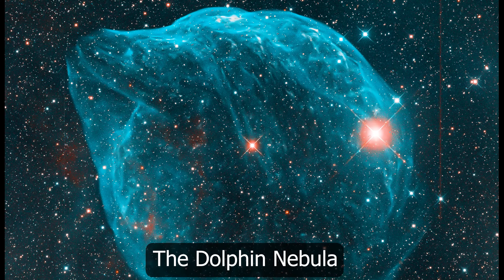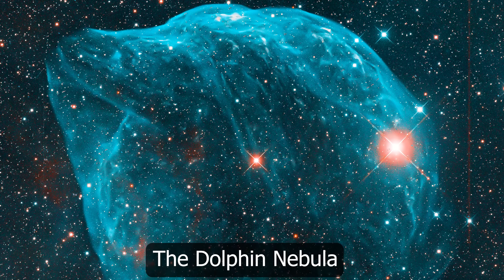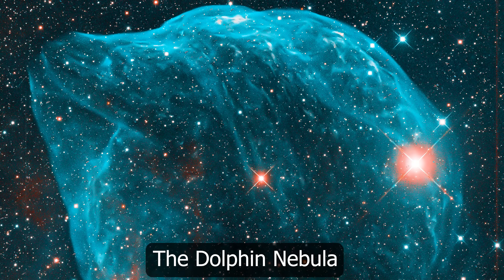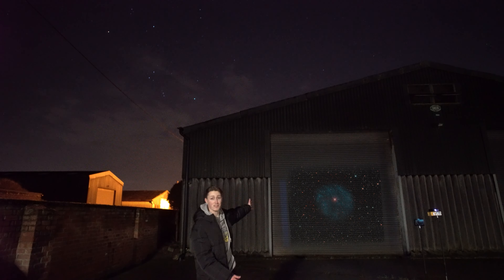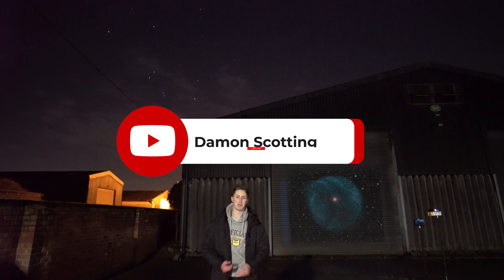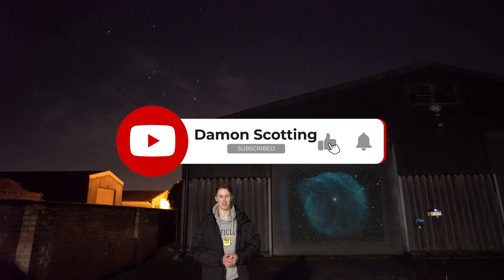So there we have it — the Dolphin Nebula, something that is incredibly beautiful on a surface level, but only gets more beautiful the more you learn about it. If you want to carry on seeing stuff like this, make sure you subscribe. I'm Damon Scotting, and this was Astronomical.